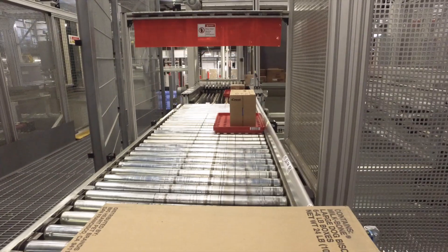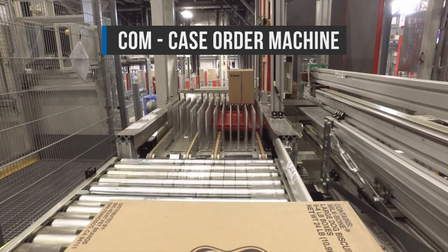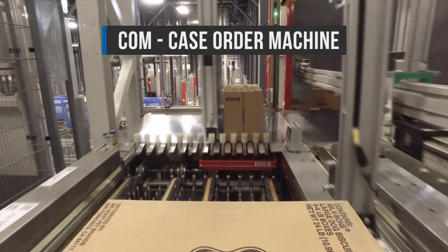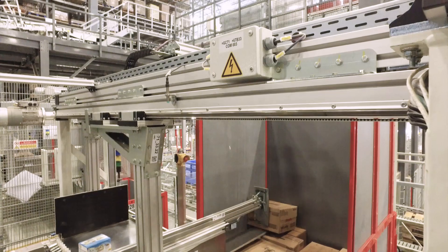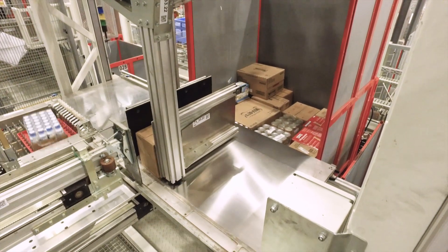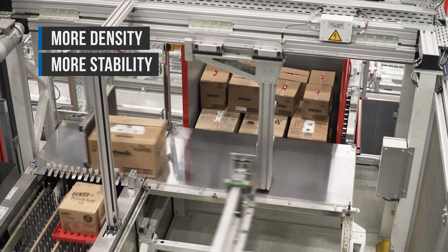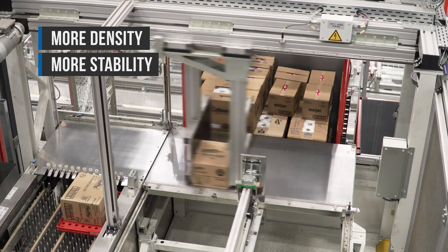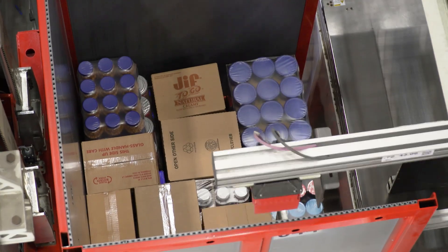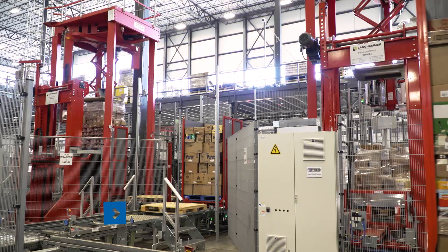Here comes the centerpiece of the entire warehouse: the COM, or Case Order Machine. This automated case palletizer pushes and slides cases precisely into the pre-calculated position on the pallet. A great benefit of this is that pallets are built with far more density and stability — heavy cases go on the bottom, and lighter or more crushable cases go on top.